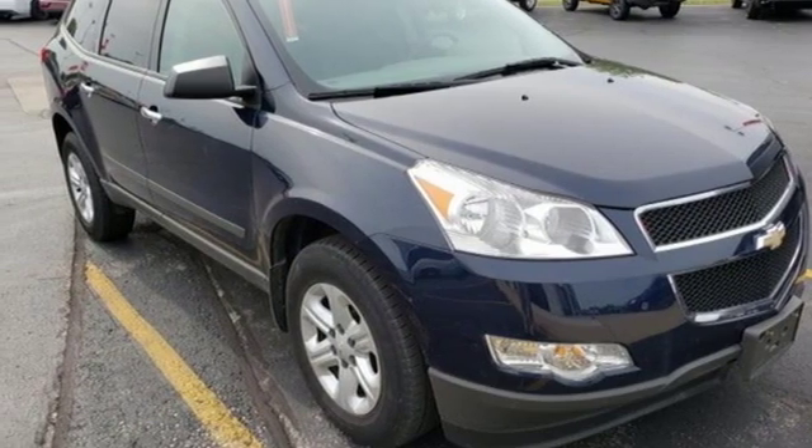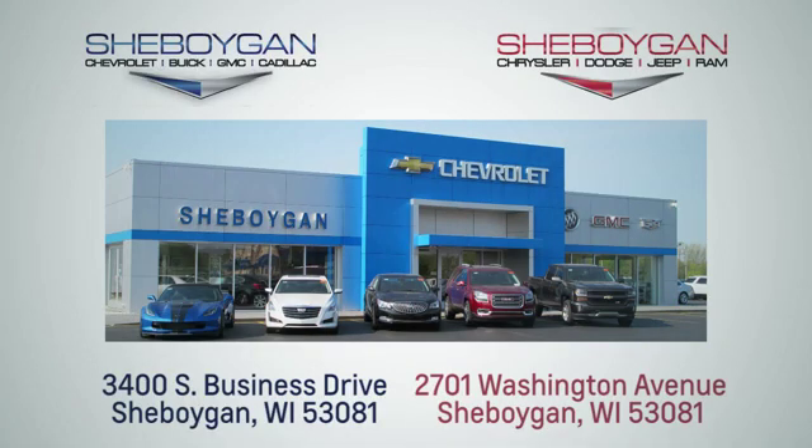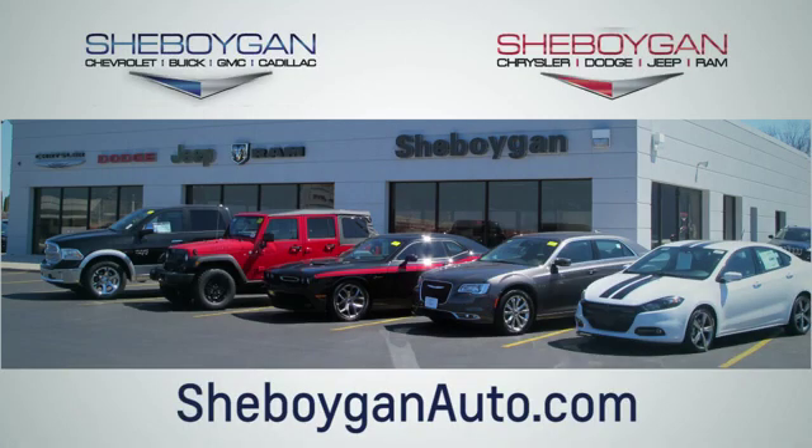There's even more to see in person. Take it for a test drive today. Choose Sheboygan Auto. We're conveniently located at 3400 South Business Drive or at 2701 Washington Avenue in Sheboygan, Wisconsin. Sheboyganautos.com.